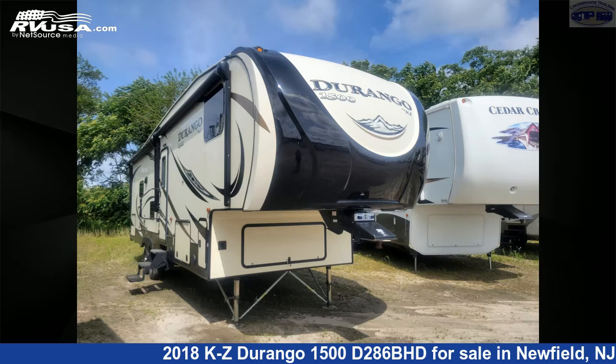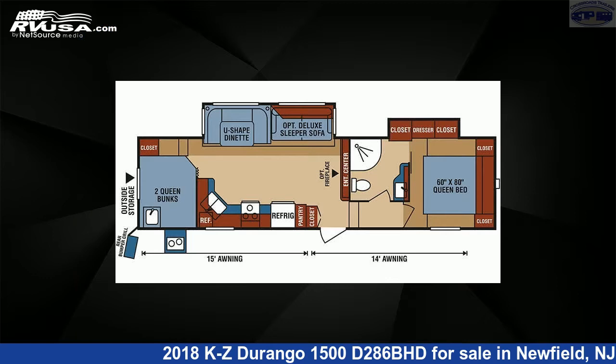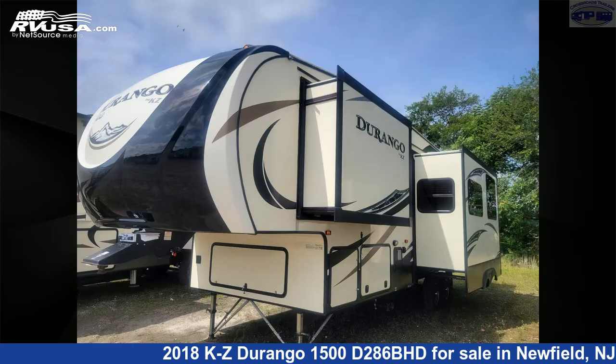This 2018 KZ Durango 1500 D286BHD is a fifth-wheel RV. It is located in Newfield, New Jersey 08344, and is offered for sale by Crossroads Trailer Sales, Inc.